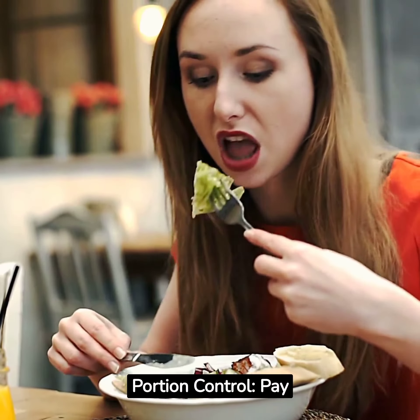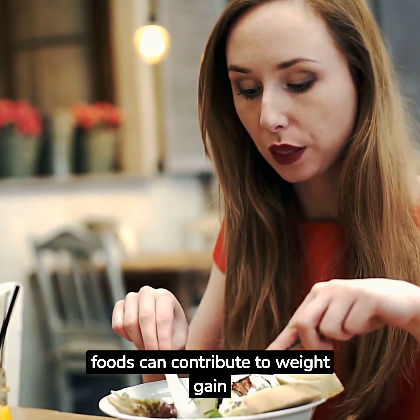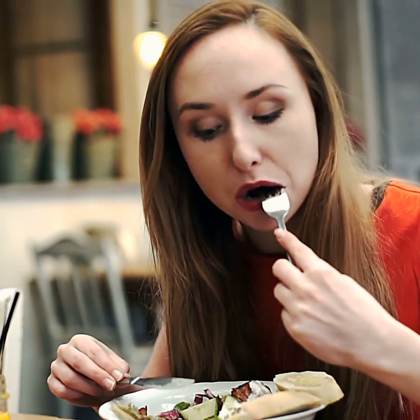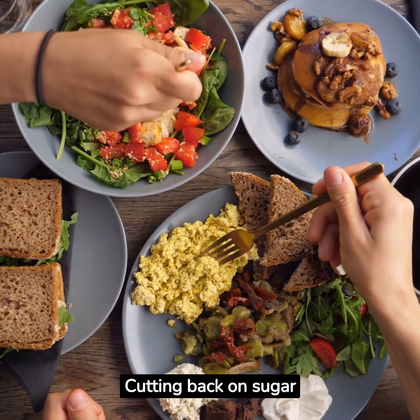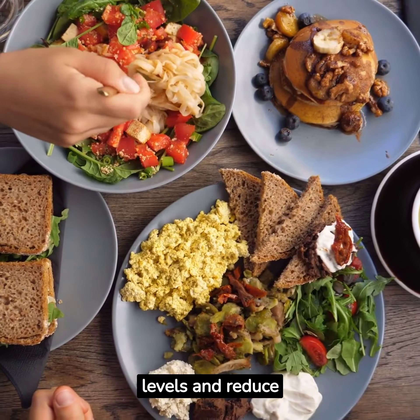Portion control. Pay attention to portion sizes to avoid overeating. Even healthy foods can contribute to weight gain if consumed excessively. Reduce sugar and refined carbohydrates. Cutting back on sugar and refined carbs can help stabilize blood sugar levels and reduce cravings.